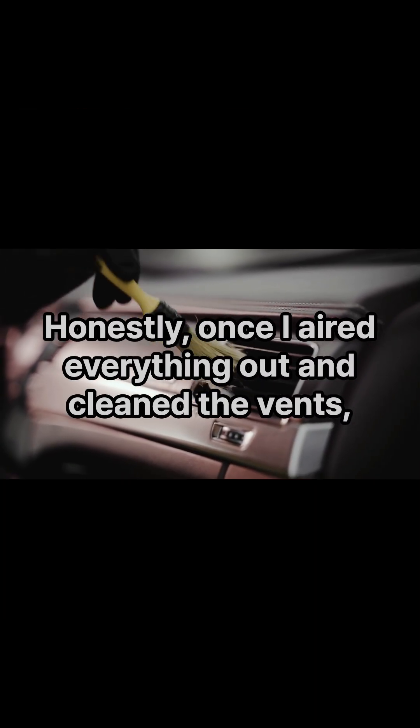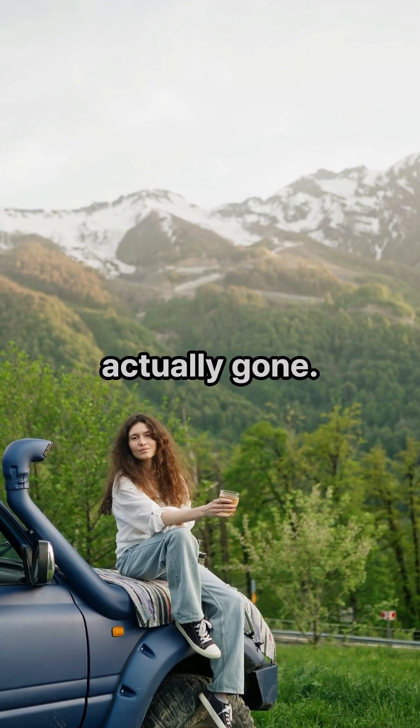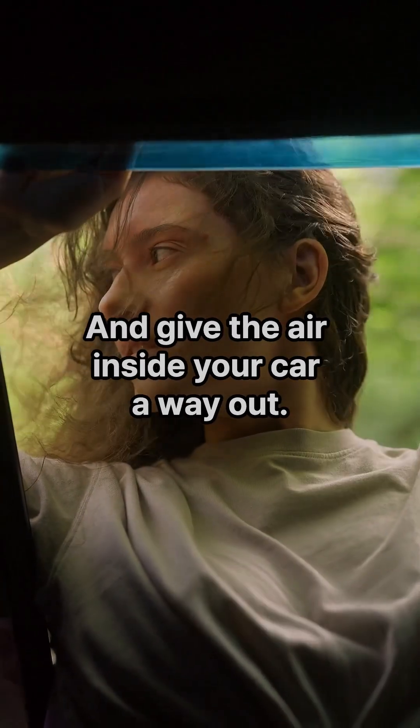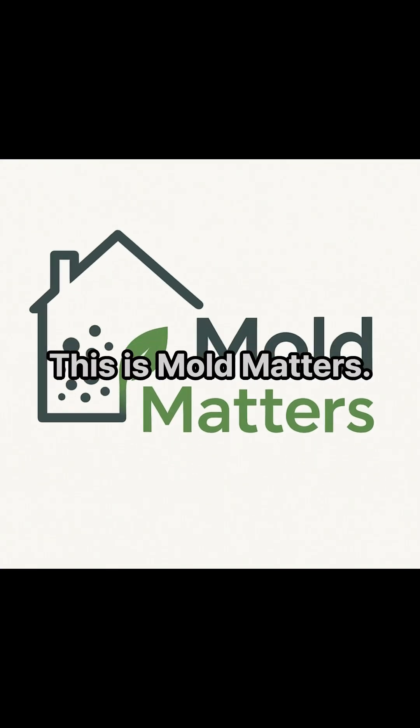Once I aired everything out and cleaned the vents, the smell was gone — not covered up, actually gone. So if your car smells bad but nothing spilled, check your vents, check the filter, and give the air inside your car a way out. Thanks for watching. This is Mold Matters — see you next time.